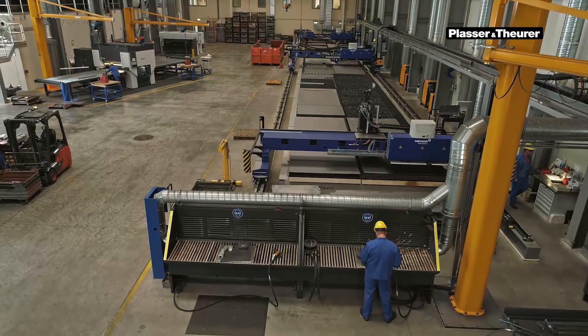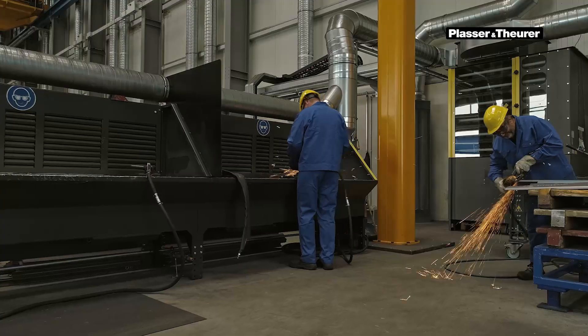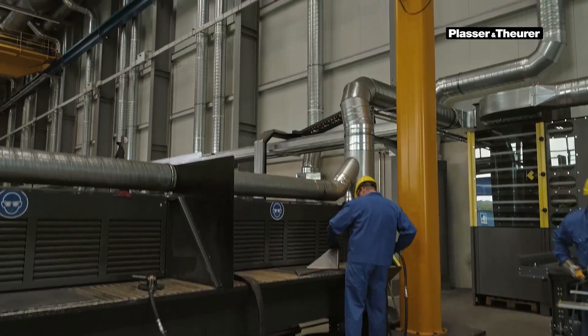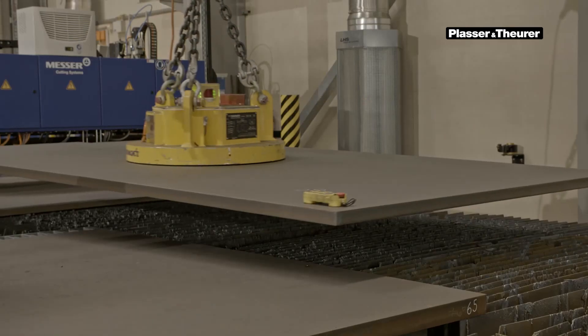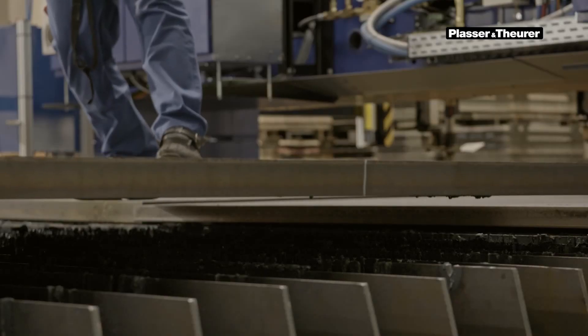In compliance with the latest regulations, an efficient extraction system clears the air from smoke and dust. Special noise reduction features keep the noise level low. The logical workflow of storing, cutting and finishing makes it possible to achieve higher output with fewer machines.